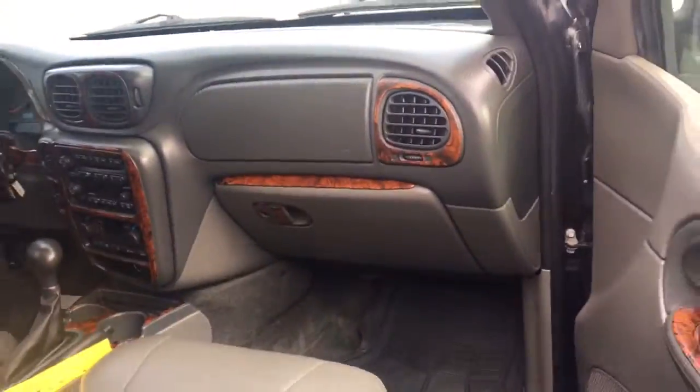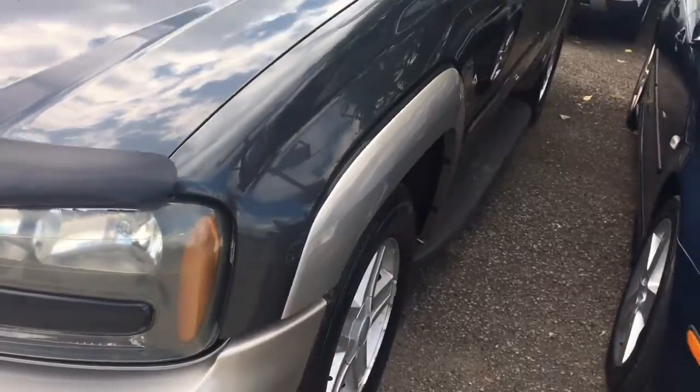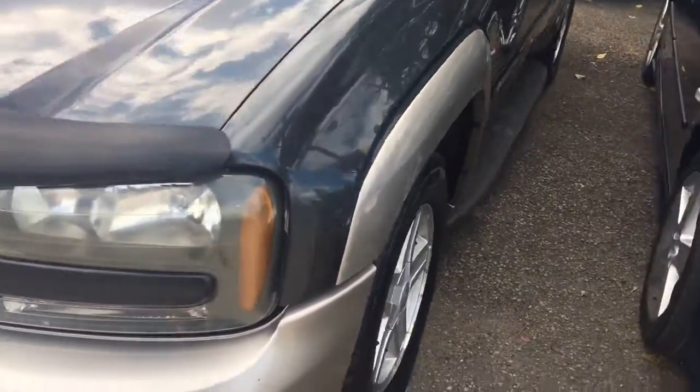Really nice Trailblazer — drives really great. It will come certified for the 90-day drive flow warranty. Other warranties will be available upon request at our cost. And the current CarProof will be available for viewing prior to purchase.